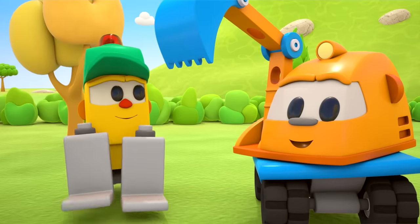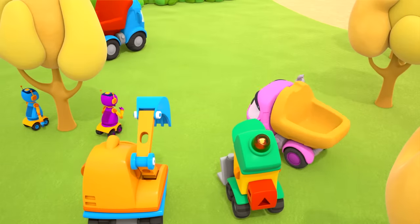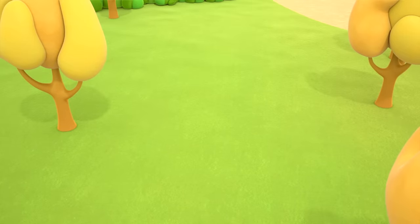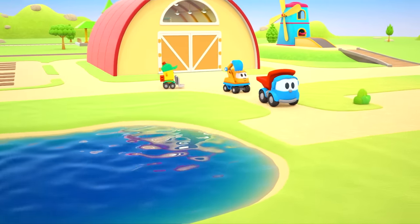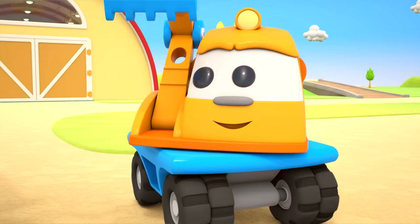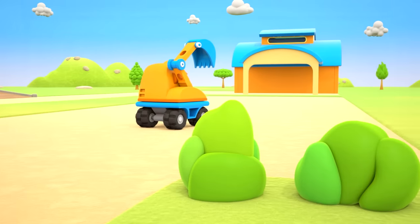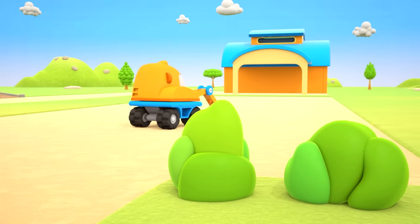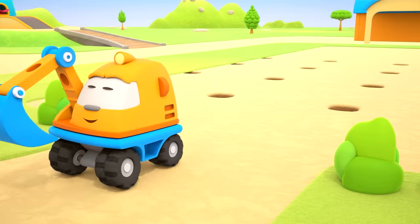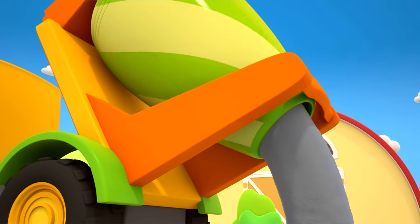And some troughs with apples — let's go! Leo's decided to show his friends where they will build a stable — a house for horses. What a wonderful spot! Scoop is going to dig the foundations. The concrete mixer is carrying wet concrete.